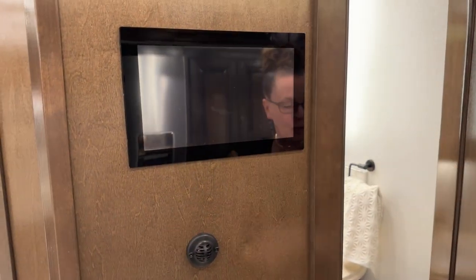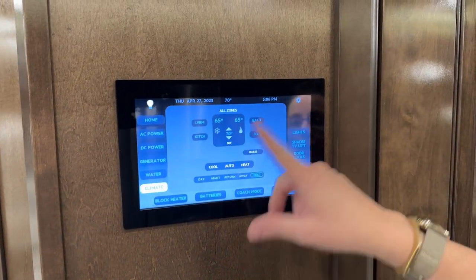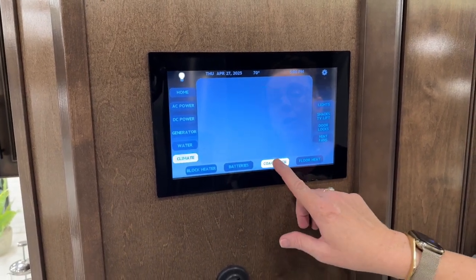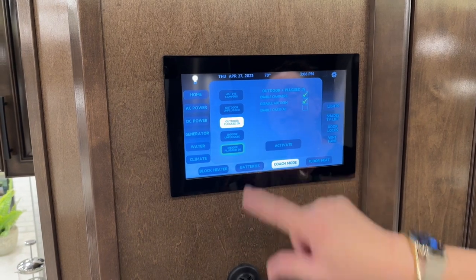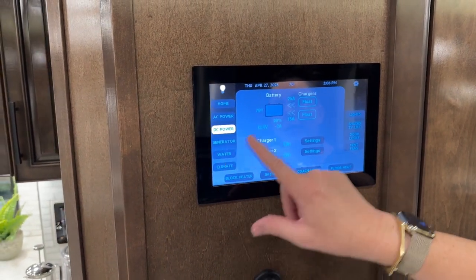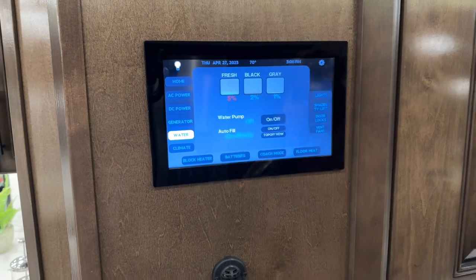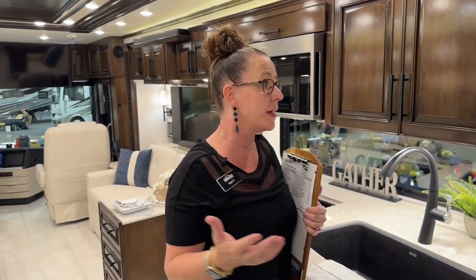New for 2023, we have this large 10-inch monitor right here in the center. Not only can you operate this with your phone, but if you're in the center of the coach you can have your climate control set, operate your shades, or put the TV lift up — all right here. You can operate your block heater, use coach mode — it chooses the different buttons you need to have checked off simply by choosing your mode. You can also view all your batteries, AC and DC power, generator, water, and climate — all centralized, no longer over the driver's seat.